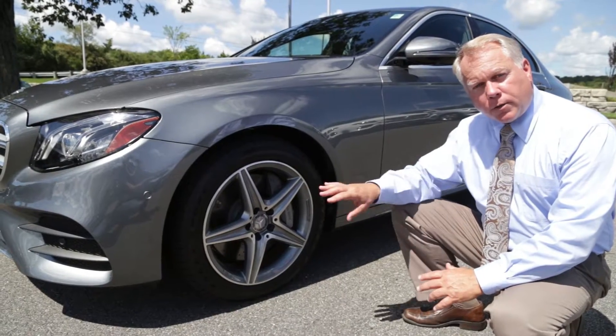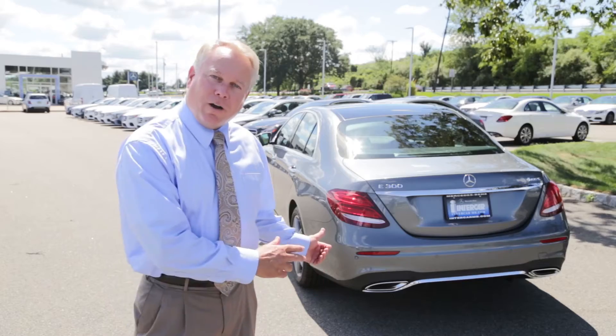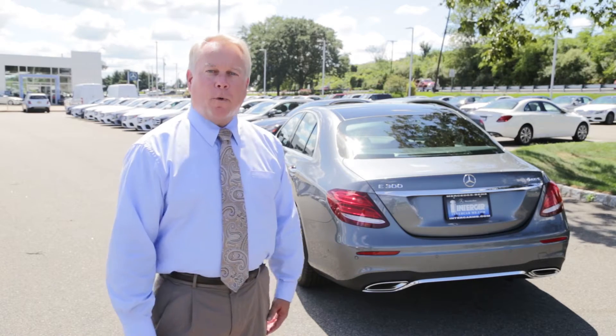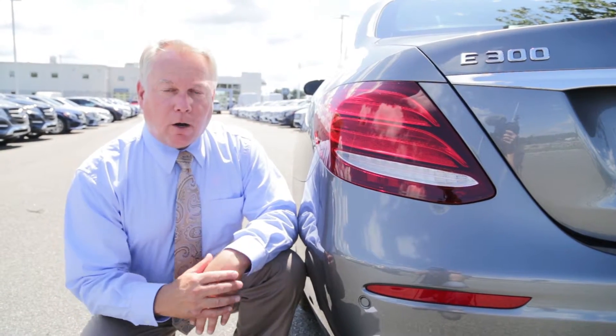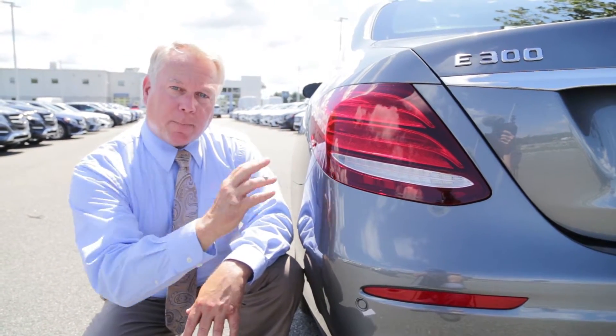In addition to the sports package, this car also has the 18-inch AMG 5-spoke alloy wheels. The rear of the car has been redesigned to offer you a more muscular and sporty appearance. All of the lights in the rear of the car are also LED. We have a new Stardust design that really gives a very classy appearance at night.